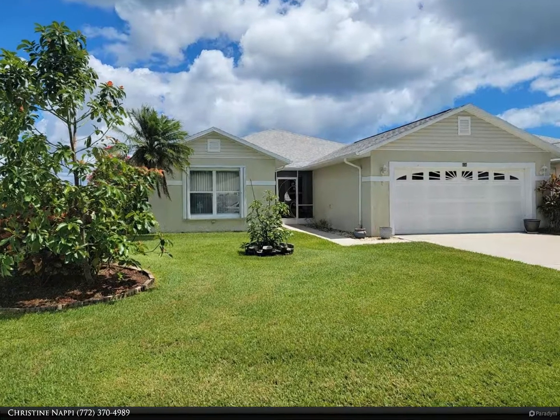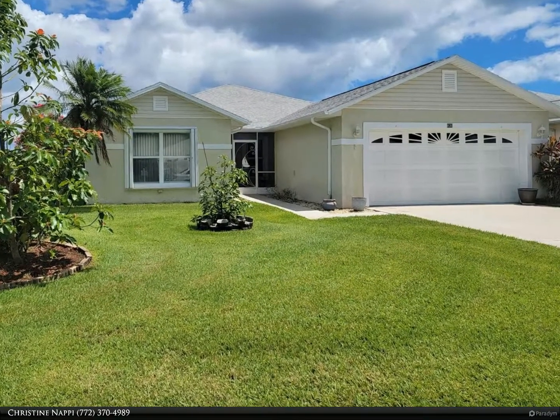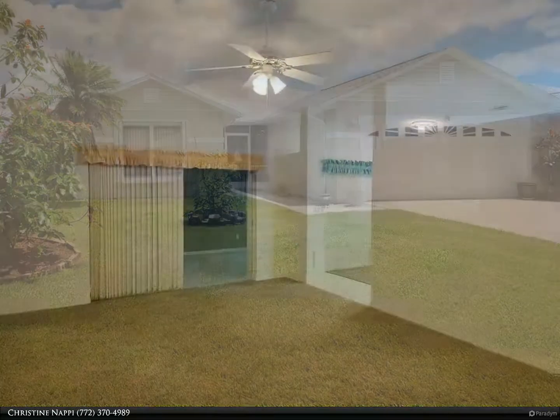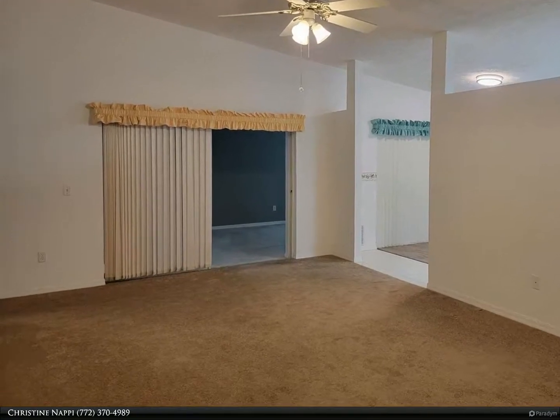This Berkshire Hathaway Home Services Florida Realty property video is presented by Christine Knappi. Lovely 3-2-2 home located in the desirable 55-plus gated community of Palm Grove.